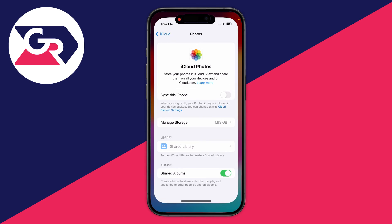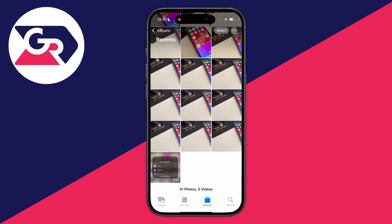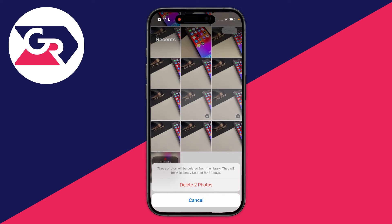Now you can go into your Photos and delete photos from your phone without deleting them from iCloud. For example, click Select in the top right, select the photos you want, click the trash can icon, and it will say these photos will be deleted from the library.